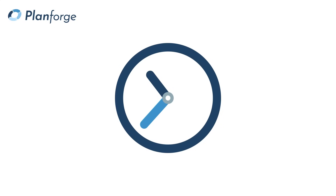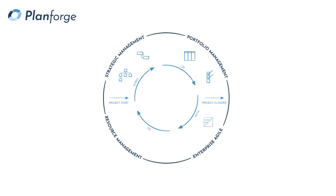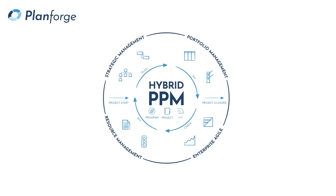PlanForge's core concept is to seamlessly support the whole project lifecycle together with a hybrid approach to PPM. Hybrid means that you can manage traditional, agile and JIRA projects in one tool and benefit from their individual strengths.